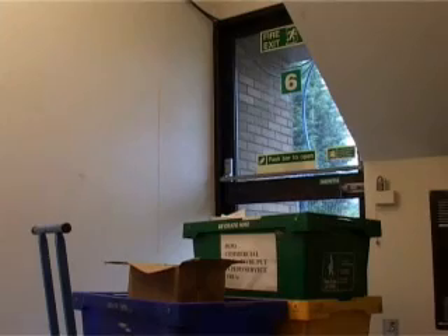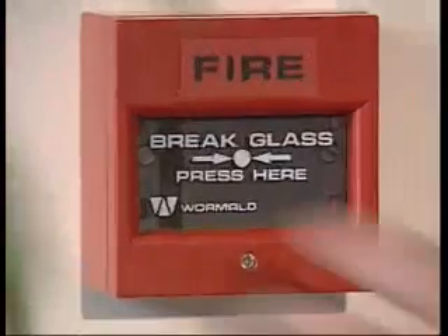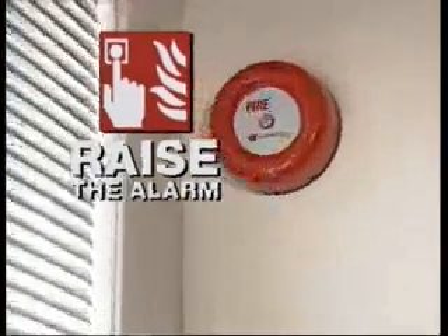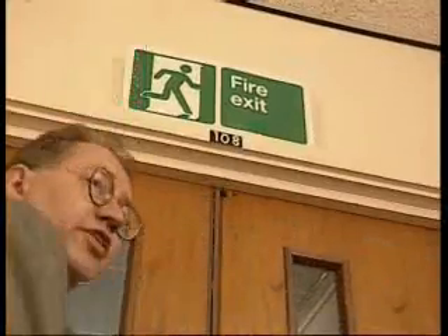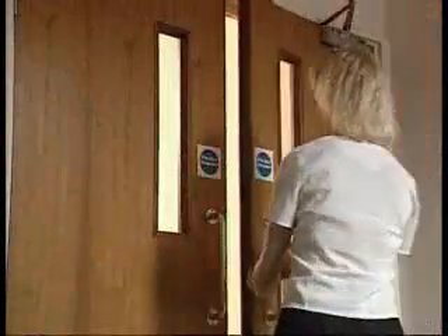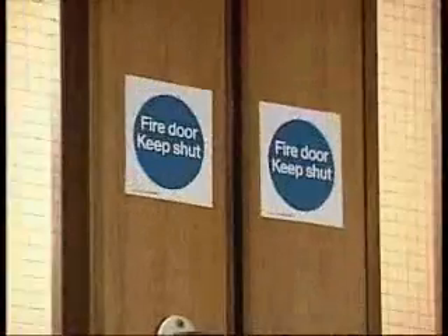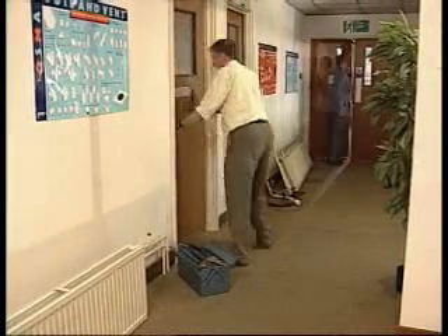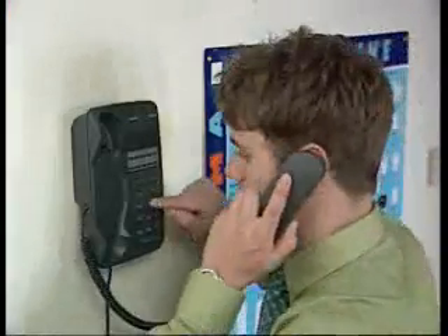All staff should be instructed in the location and use of the fire alarm call points. Provisions should be made in every building for sounding an alarm as the signal to evacuate. Assembly point A, everybody. If you hear it, that's just what you should do — get out, straight away. But you can only do that if you already know the escape routes and if the exits are clear, so check them out before you need to use them.